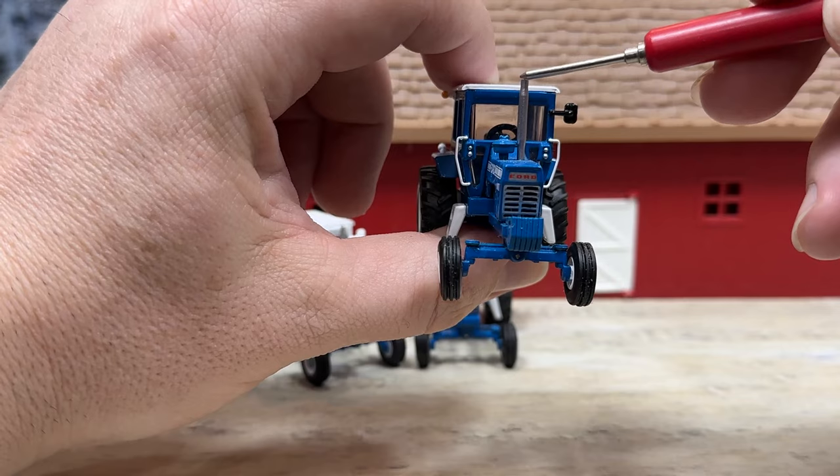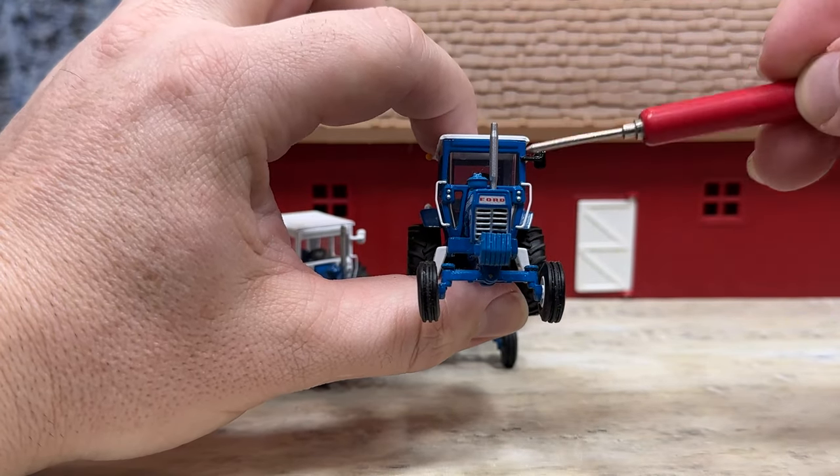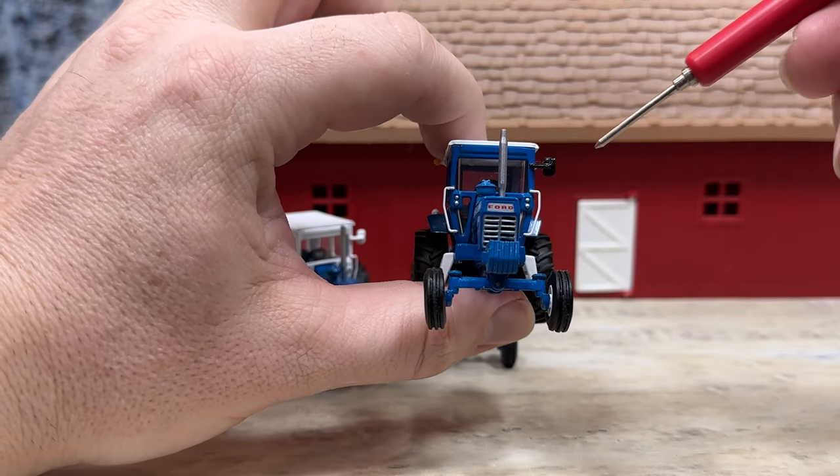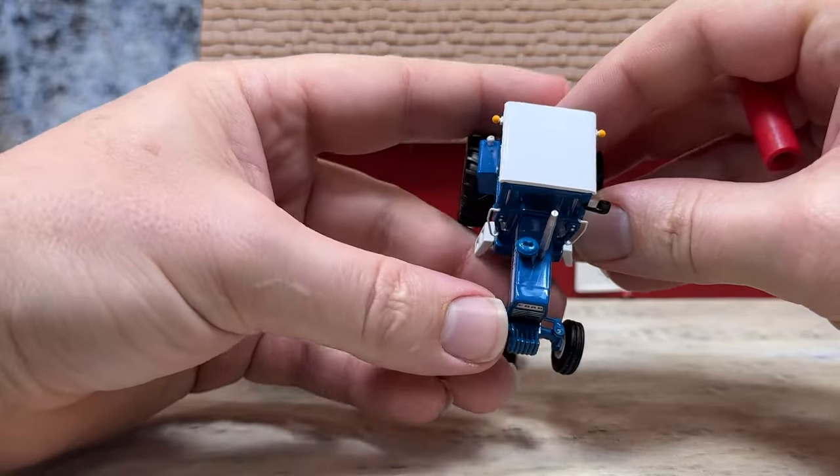Pre-cleaner, exhaust stack. Note that the cab frame is painted in blue, while on the 9000 it was painted in white. The top of the cab, though, is in white.